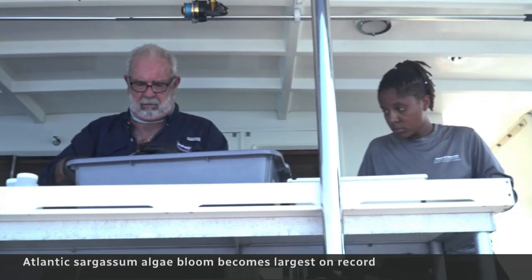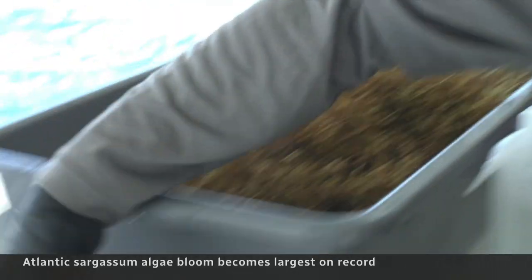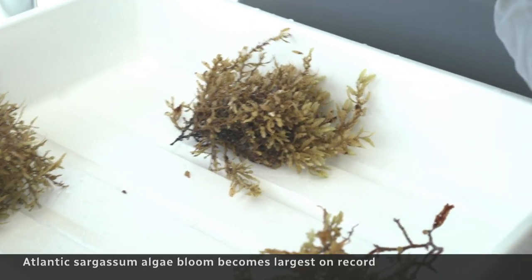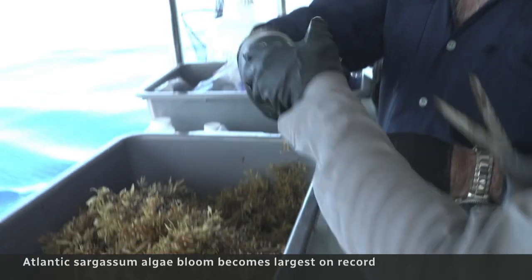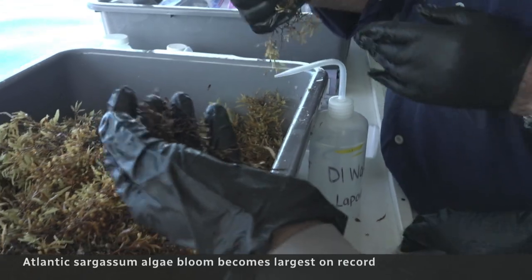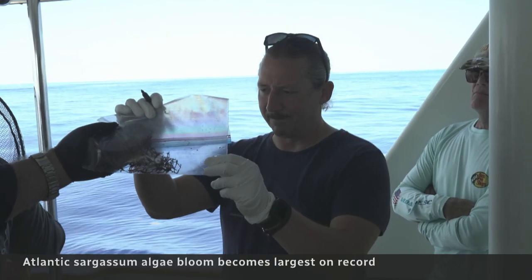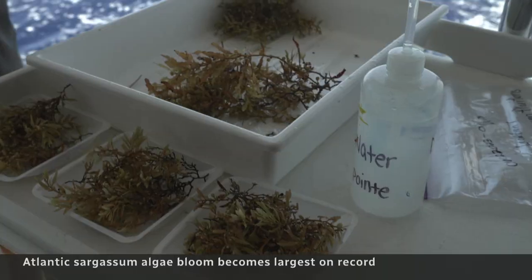On a marine research vessel, his team at Florida Atlantic University collects and categorizes the algae, bagging it to go back to their labs where they'll dry it and study its composition.